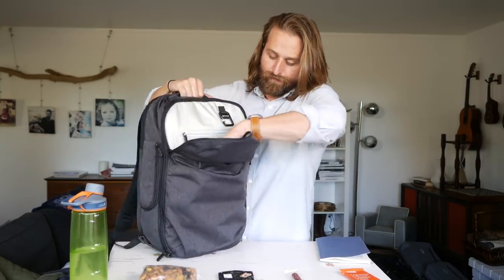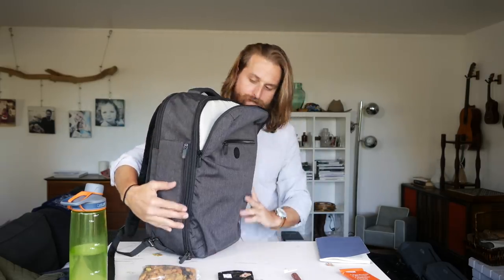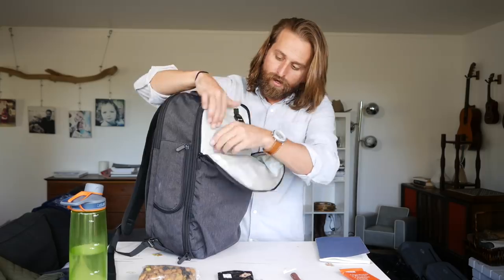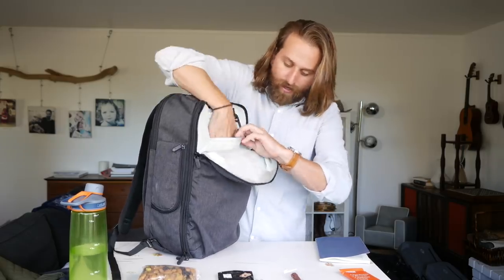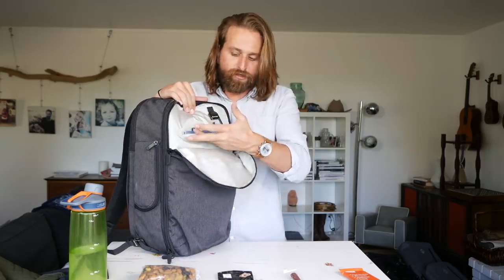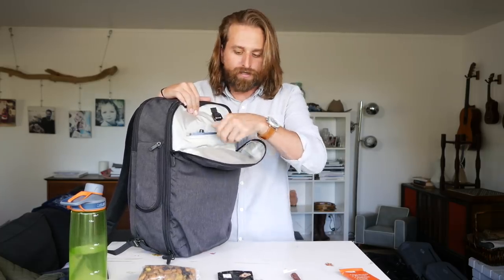So now this panel on the front of the bag. We've got the main compartment zipper that goes all the way down and opens clamshell — this one only opens to here. You've got a key ring, a zippered compartment. That's where I throw my notebook — it fits just perfect. I love being able to grab it.